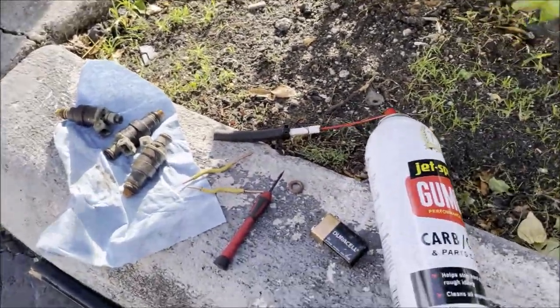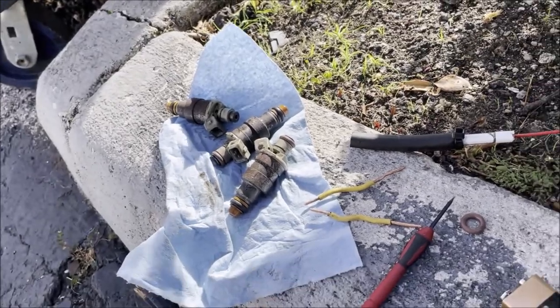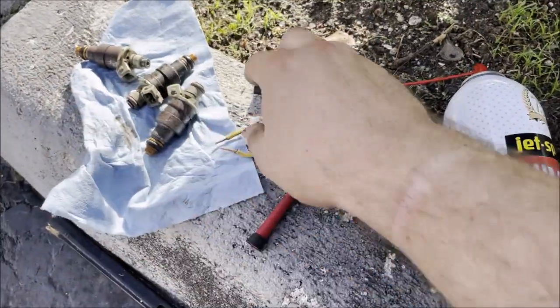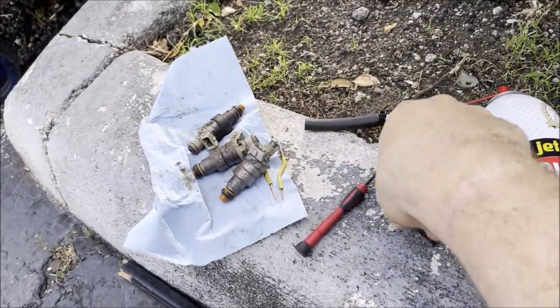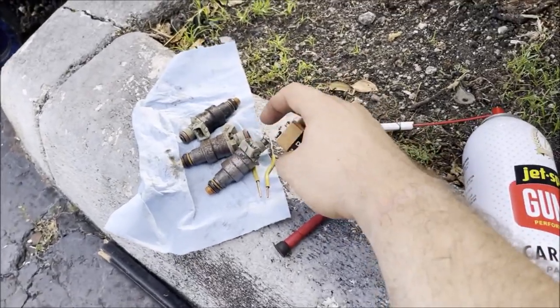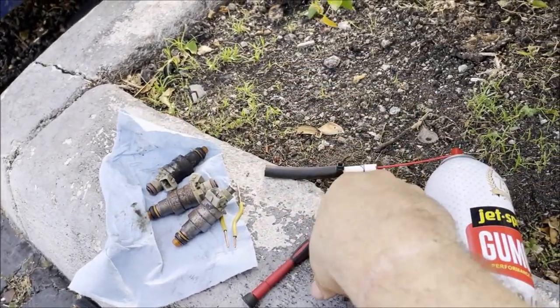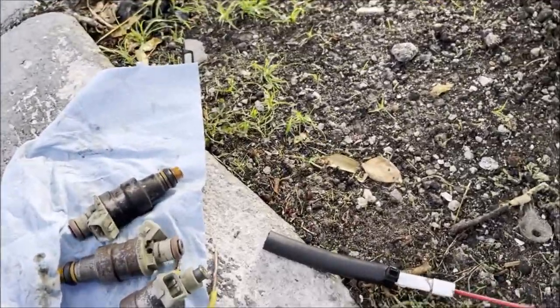Just a couple more pointers. You can do this a number of different ways — if you have alligator clamps, that works a little bit better. This is what I had laying around: a little bit of scrap wire. It doesn't matter which order you put the wire or if this prong touches this side of the battery — it's going to work the same either way. I've got three more left to do; the first three are spraying beautifully like they should.